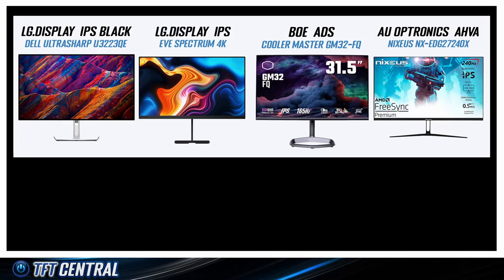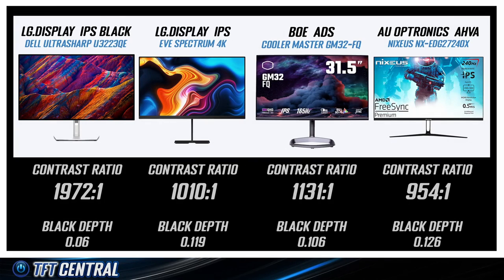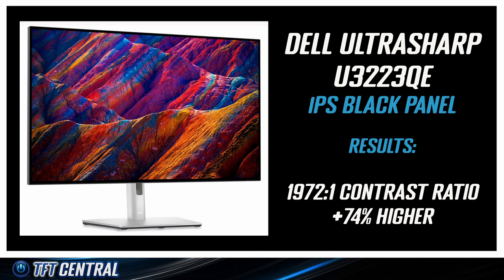We ran measurements of each screen and compared the results first for black depth and contrast ratio. To keep things consistent, we calibrated each screen to the same luminance, gamma, and colour temperature. There's a clear winner: the new IPS Black panel with a contrast ratio of nearly 2000 to 1 — pretty much double that of all the competing IPS-type technologies. They can at best manage around 1100 to 1, so the IPS Black panel easily surpasses that. The contrast ratio was 74% higher than the closest competitor, so clearly there's been a major improvement here.